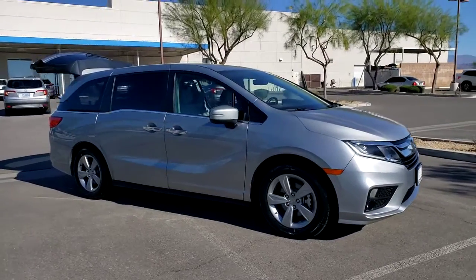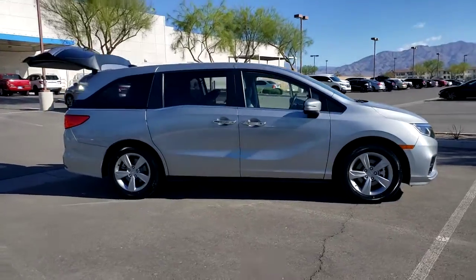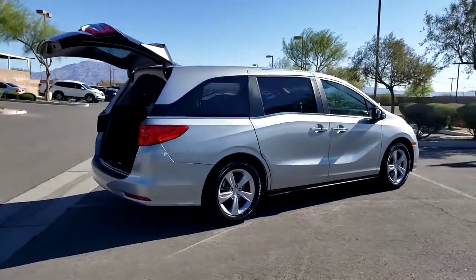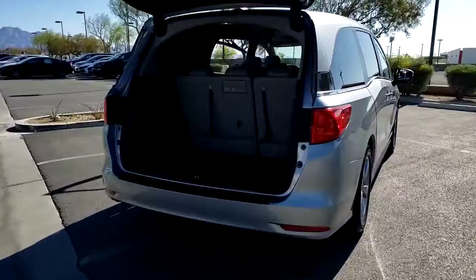Looking for your dream car? It could be the 2018 Honda Odyssey. With less than 25,000 miles on the odometer, this vehicle provides excellent value. Look forward to even the most ordinary outings when you drive this sleek, comfortable Odyssey.